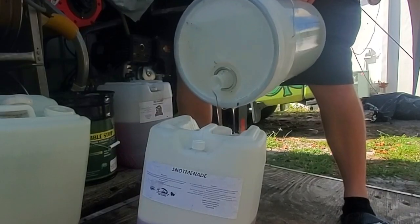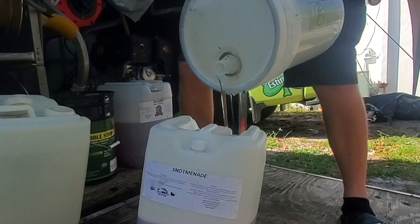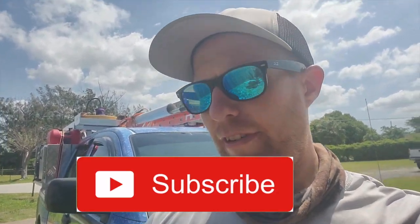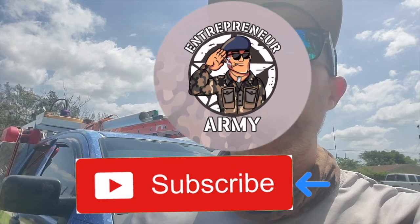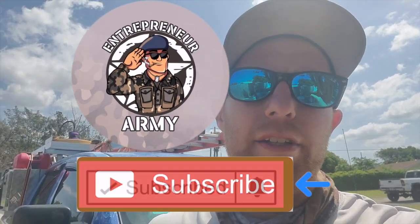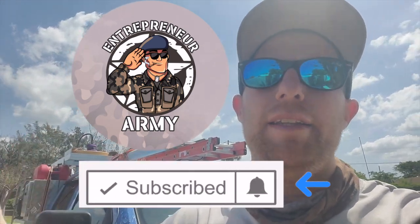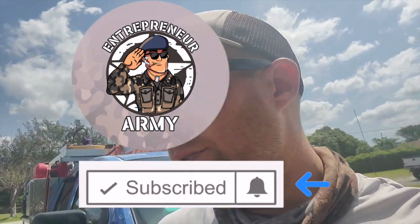You can see how thick that is — look at that, it's like honey coming out. We're going to talk about the importance of having a professional surfactant. Do you need a professional surfactant? Technically no — you can use Dawn, Gain laundry detergent, anything with bubbles you could technically use.